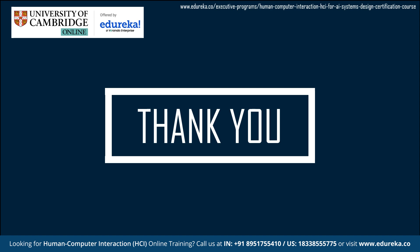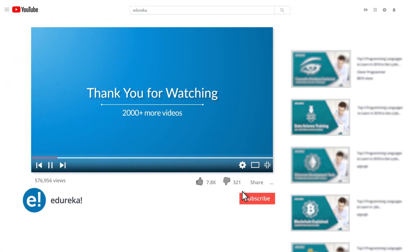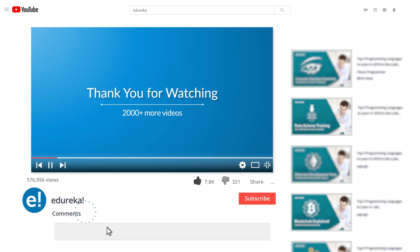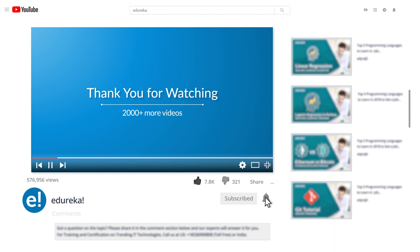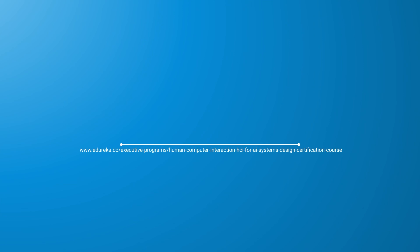Thank you for watching and keep learning. Please be kind enough to like the video and you can comment any of your doubts and queries and we will reply at the earliest. Do look out for more videos in our playlist and subscribe to the Edureka channel to learn more. Happy learning!